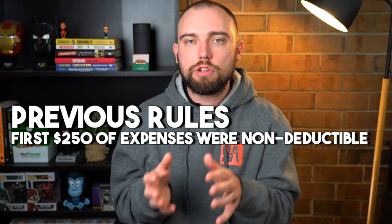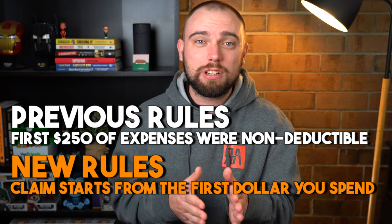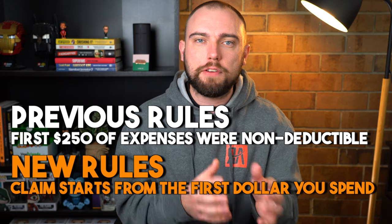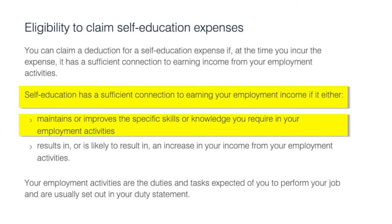Tip number four is self-education expenses, and this section has undergone a significant change for the 2023 tax year. Previously, the first $250 of self-education expenses weren't claimable, so a lot of people didn't bother. But now you're claiming from dollar one, making it more important than ever to capture these expenses. The ATO states that self-education needs to have a sufficient connection to earning your employment income — either it maintains or improves the specific skills or knowledge required in your employment, or results in, or is likely to result in, an increase in your income from employment.